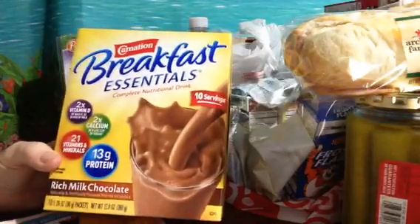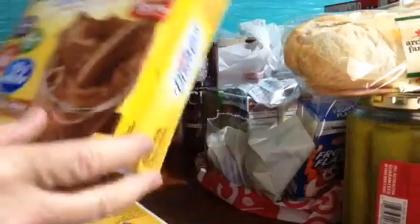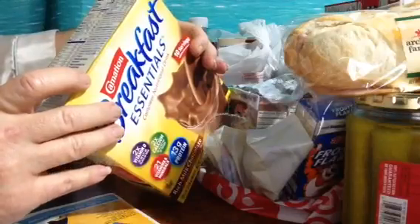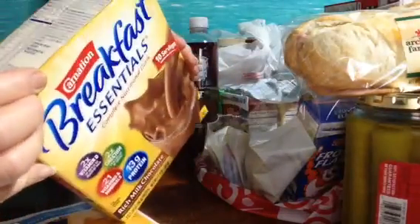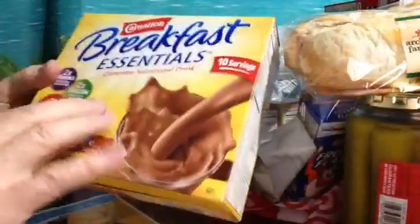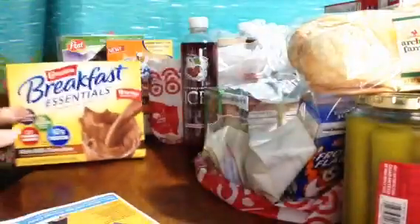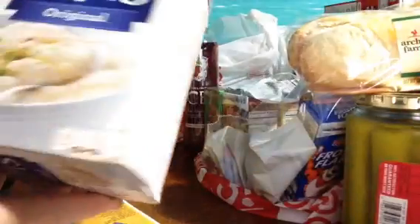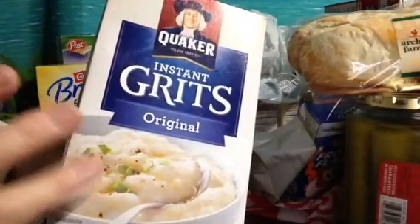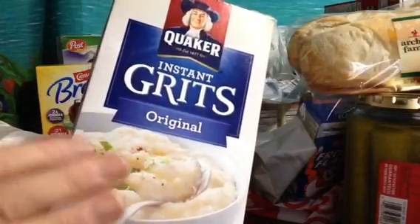Instant Breakfast Essentials — when you can't have a real breakfast you can just have a breakfast drink. I've never had these before and want to try it, but the first three ingredients are milk, sugar, and maltodextrin, so I'm not sure how nutritional it is, but I'm going to give it a try. Oh my goodness, I love grits — I would way rather have grits with melted butter in the morning than oatmeal.